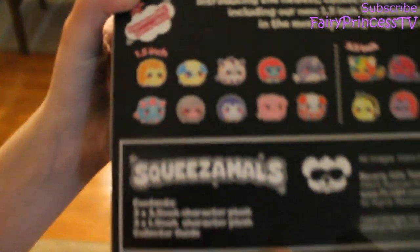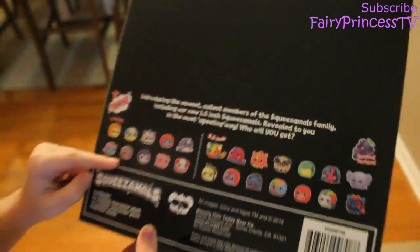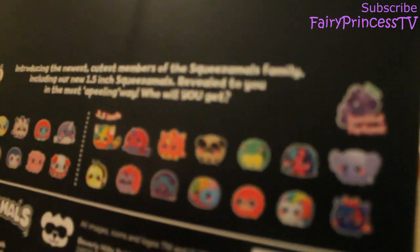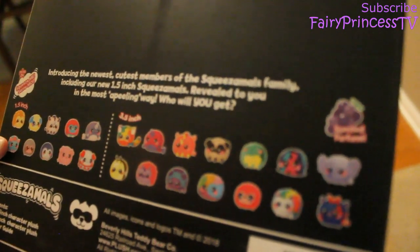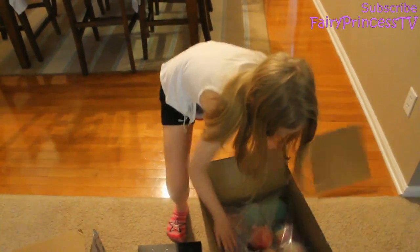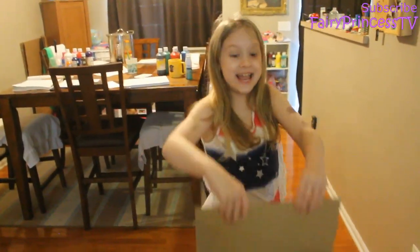Guys, comment down below which one's your favorite. From the little ones, mine's probably the unicorn, and from the big ones mine's probably the elephant. I'm gonna open this last but I wonder what's in here — it's freaking out right now! Oh my gosh, I got the full series, look at how many there are!